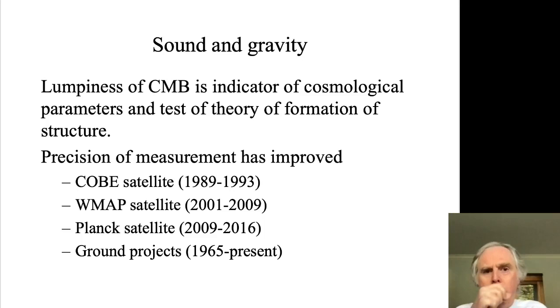Where does that lumpiness come from? That lumpiness is essentially a test of how structure formed in the universe. Matter must have started to clump quite early in the history of the universe, and that clumping would have caused the brightness of the radiation field to change from place to place early on. Then, as the universe expanded, that radiation field — initiated at about 3000 Kelvin — has redshifted down to about 3 Kelvin today, but with the same lumpiness in it.